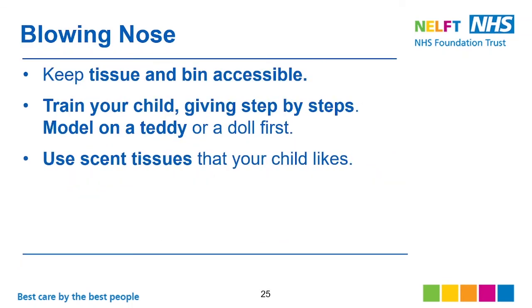For blowing the nose, keep tissues and a bin accessible. Train your child step-by-step — model on a teddy or on yourself. Use scented tissues that your child likes. If they are very sensitive, consider tissues that have no smell.